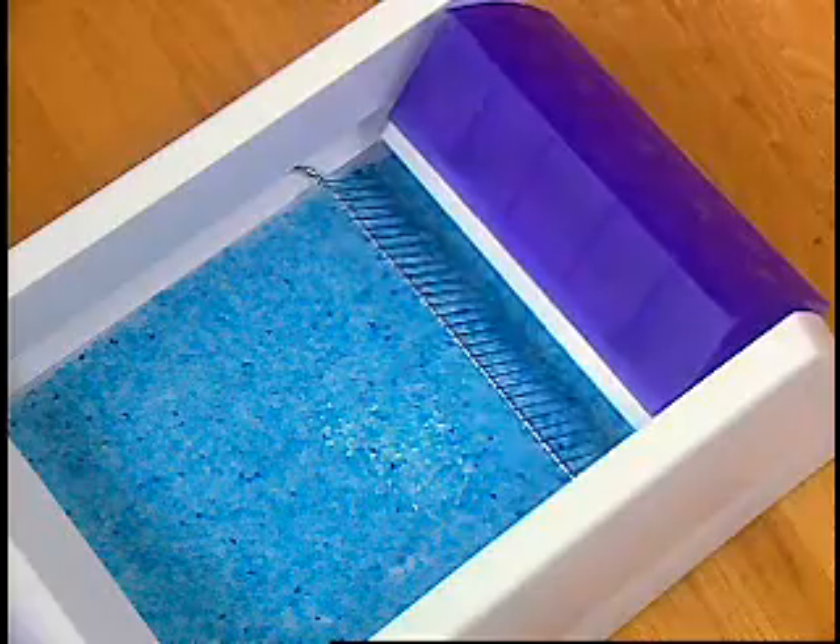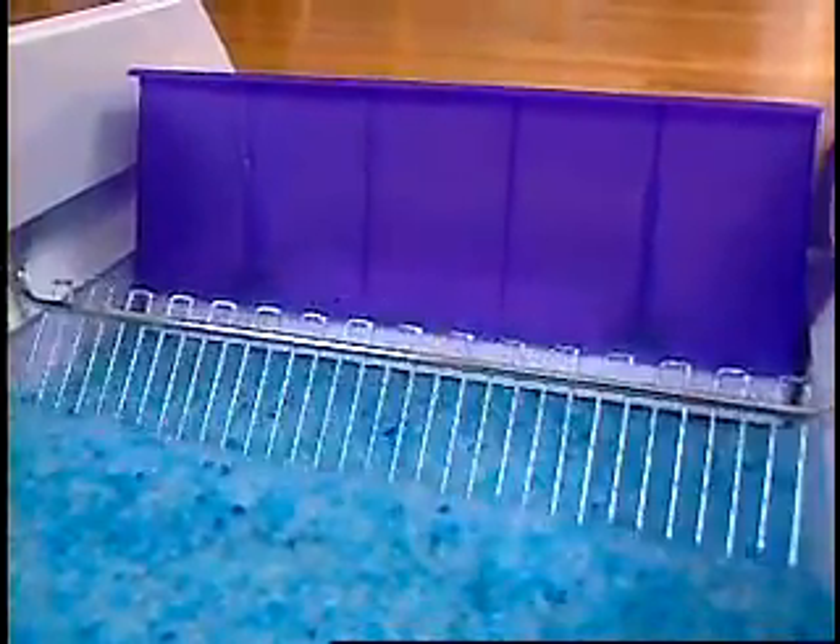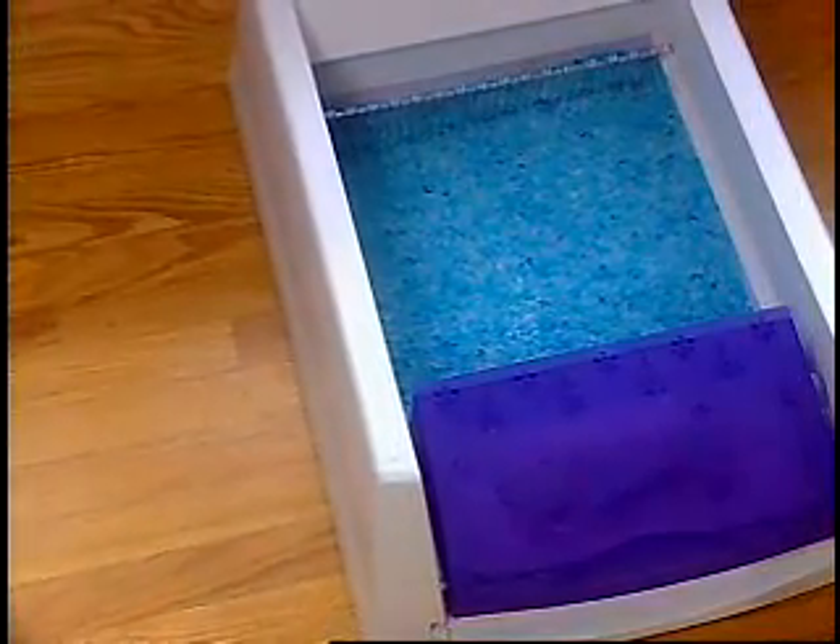The FreshStep crystals provide unbeatable odor control with no scooping, cleaning, or refilling. ScoopFree automatically rakes the litter, leaving it clean and fresh. ScoopFree is reliable, quiet, and hands-off.